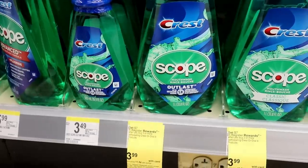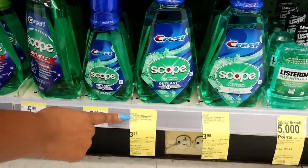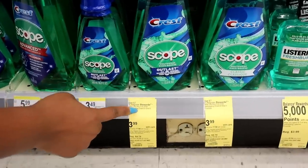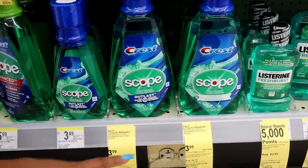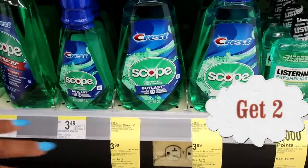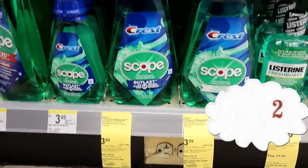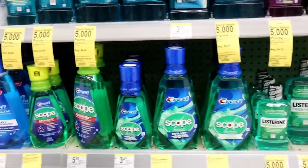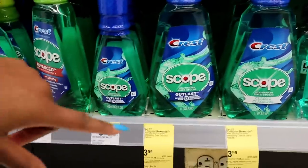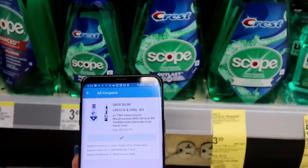Next, add two of the Crest with Scope mouthwash, priced at $3.99. They qualify for an offer where you get a $7 registry reward — that's like paper money at Walgreens — just for buying three. We're getting two of the mouthwash and will mix and match with toothpaste to hit that three. Get the big size. Make sure you have the coupon clipped for $4 off when you buy two.